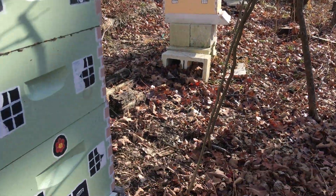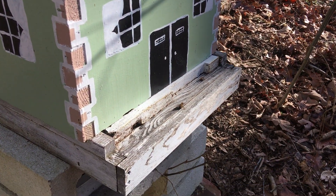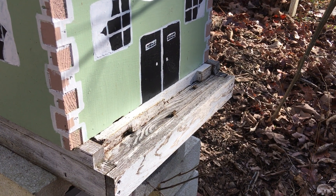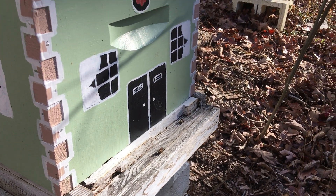Remember, we're going to leave the hives sealed up with propolis, so we're not going to get into them, but we can peek under the lid.